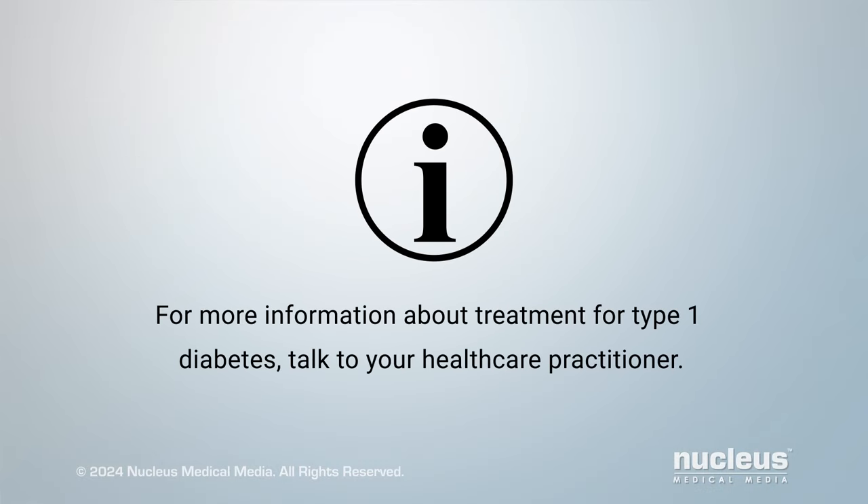For more information about treatment for type 1 diabetes, talk to your health care practitioner.